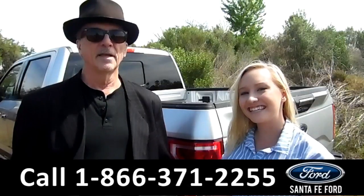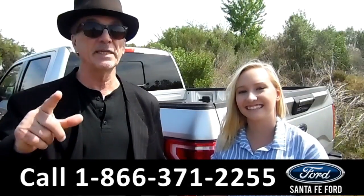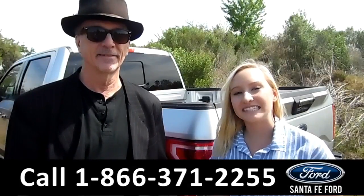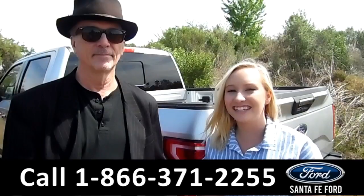Hey, this is Randy and this is Alyssa. SantaFeFord.com, I-75 at exit number 399. Here we have a 2017 Ford F-150. Stay tuned, we're about to take a closer look.